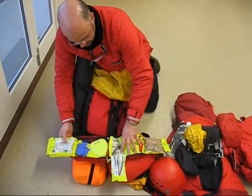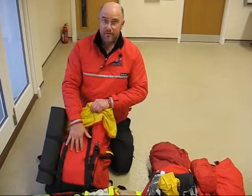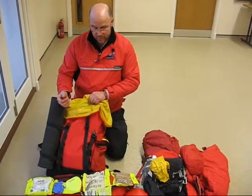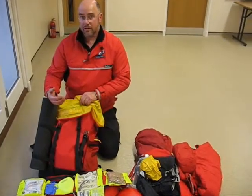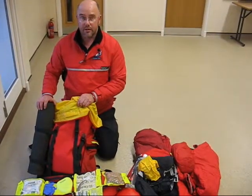Gloves particularly, and little bits and pieces that we would need. And all that fits in about a 45-litre rucksack — probably weighs about 25 to 28 pounds, 12 to 13 kilograms. And that's what we take with us on the hill every time we go out. So that's it.